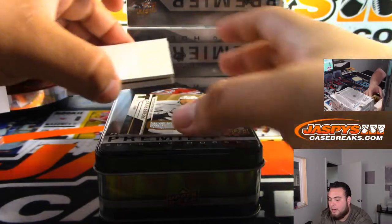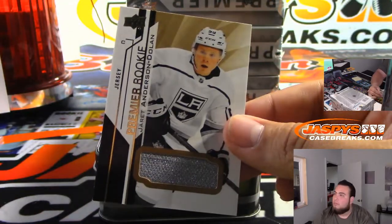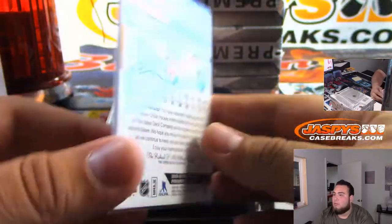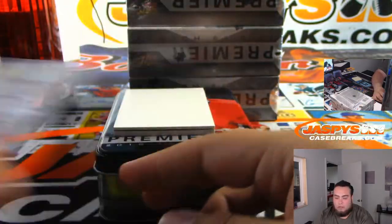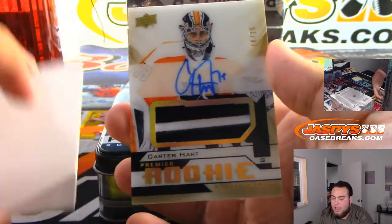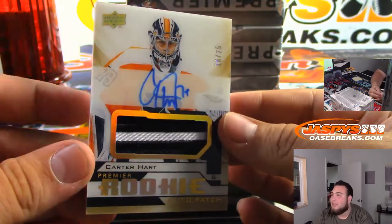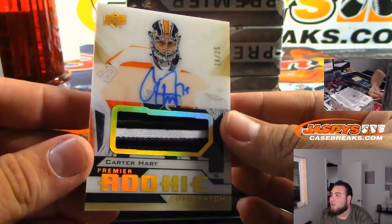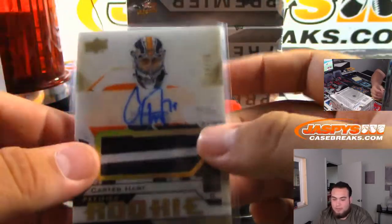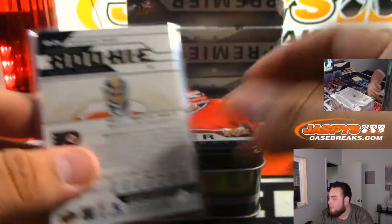I think he wants to get paid a lot of money to sign. Jared Anderson Dolan. We got a Carter Hart - very nice, 16 out of 25. Beautiful. William, you're going to like this, William.